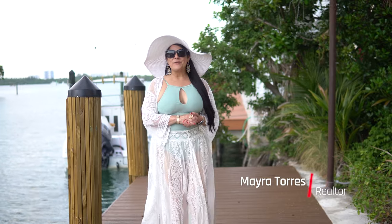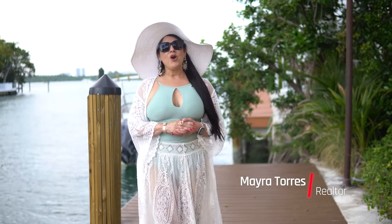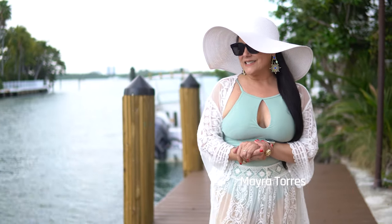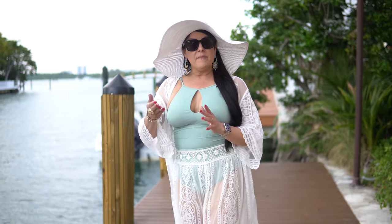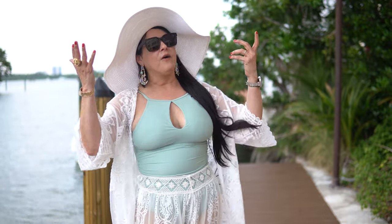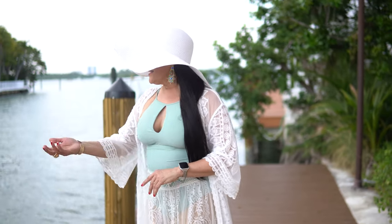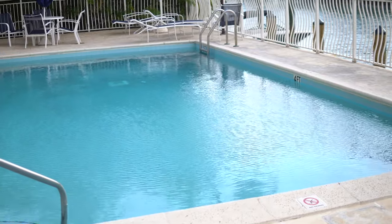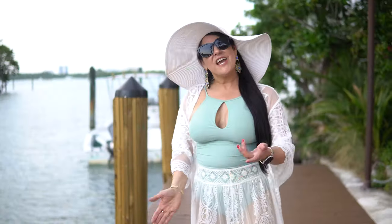This is Mayra Torres from Golani Realty here at the Bay Harbor Condominium at the beautiful Bay Harbor Islands. As you can see, one of the amenities that this beautiful penthouse will have for you is the dock for your boat, and we have a pool facing the water as well. Come and check it out.